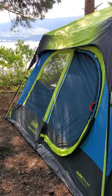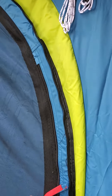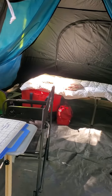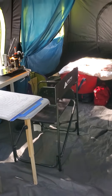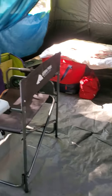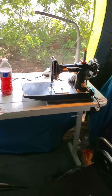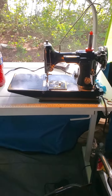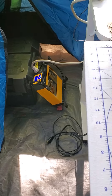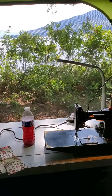Let me show you my setup this time. This tent has a cool little door — I'll get the door open — and you'll see I've got my table, my little cot, and my little featherweight attached to my marine battery and inverter.